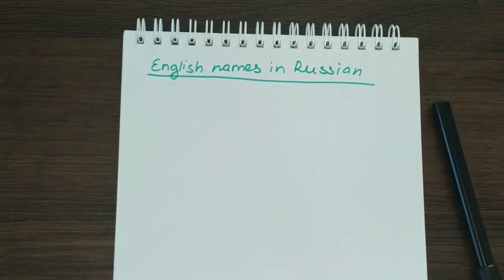Hi Russian learners, Oksana here, welcome to my channel. Today for our Russian studies I wanted to make this fun video which I think will be interesting to you. I wanted to tell you about how English names are spelled and pronounced in Russian. I thought it would be cool for some of you who are from English-speaking countries to find out how your name sounds in Russian. I want to make a series of these videos taking names from other countries as well and translating them to Russian.